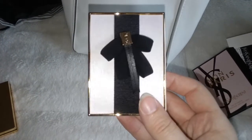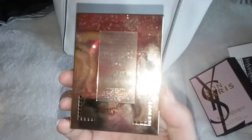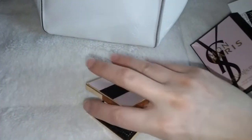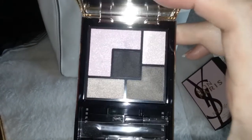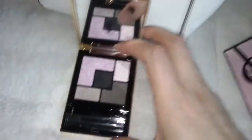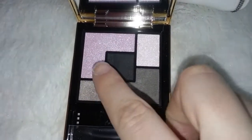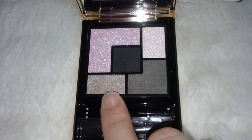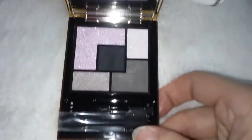It has a little bow and the YSL logo on it. Isn't that just pretty? It's like cloth. Of course you have the normal stuff on the back. When you open it up, it's so pretty. I love YSL's limited edition packaging. Look at this palette — isn't it beautiful? You have a beautiful shimmery white with rainbow shimmers in it, then a beautiful lavender shimmer color, a shimmery gray, a more matte darker gray, and a matte black. It's so pretty — isn't that gorgeous?